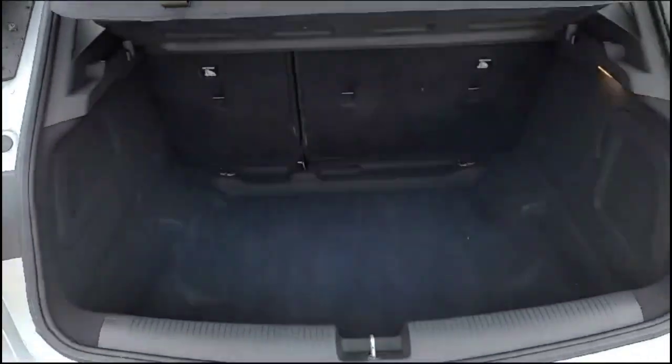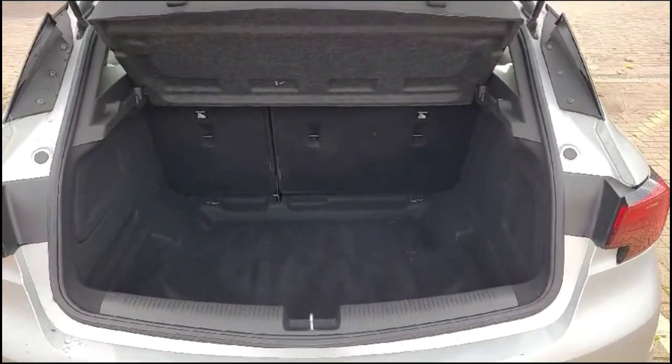As we open the tailgate, there's a spacious boot with 60-40 split folding rear seats and load fixings.